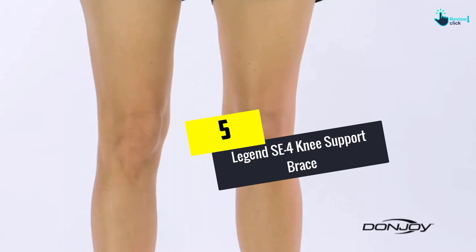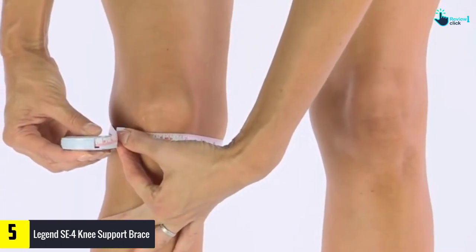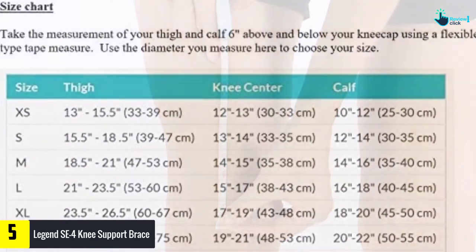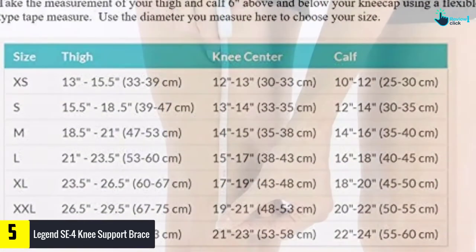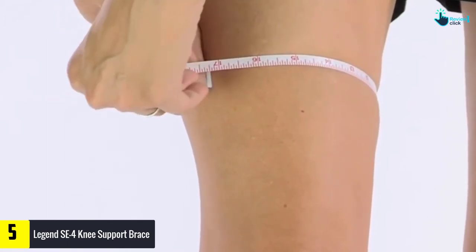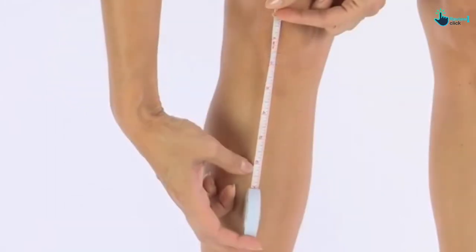Starting at number 5, we have the Legend SC4 Knee Support Brace. This knee brace is ideal for ACL and combined instability, and also addresses PCL, MCL, and LCL instabilities. Moreover, the knee brace comes with 20-degree soft stops to reduce noise impact.